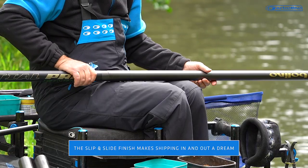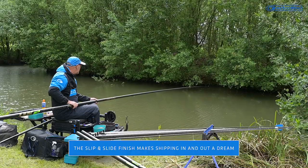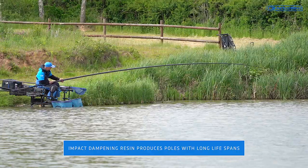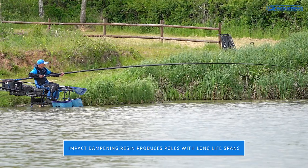Rig control and strike rate is also dramatically improved. The whole range is built with impact dampening resin, which ensures the durability of the poles and means they last for years.